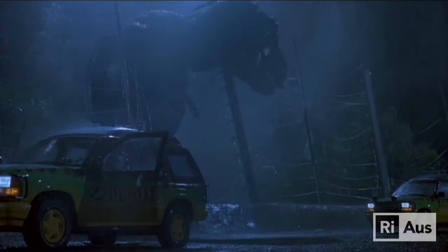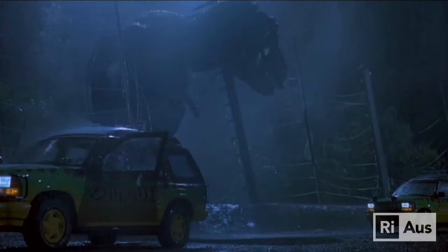In 1993's Jurassic Park they used a whole mixture of different animal sounds — from geese, donkeys, turtles, horses — and they kind of mashed all of these things together to create the dinosaur noises.